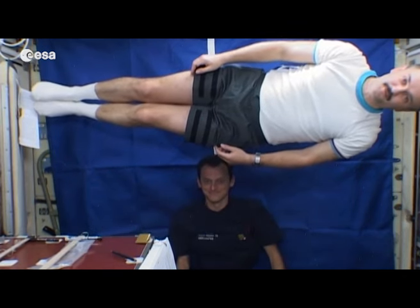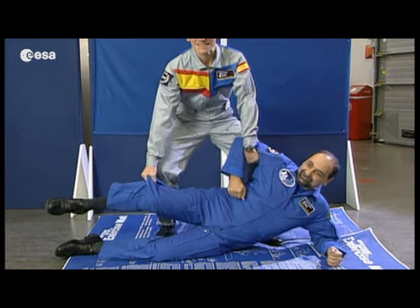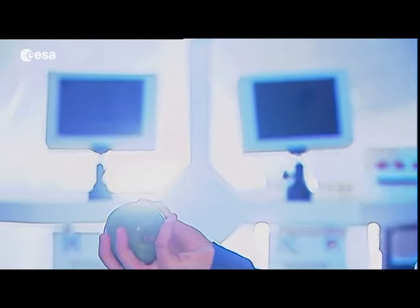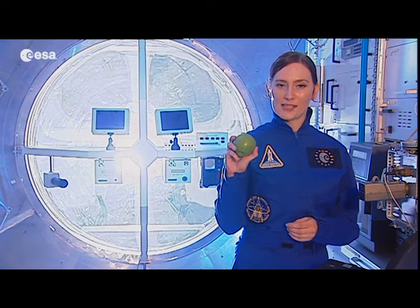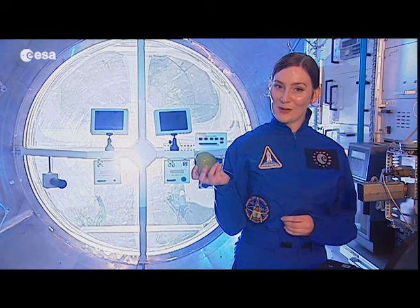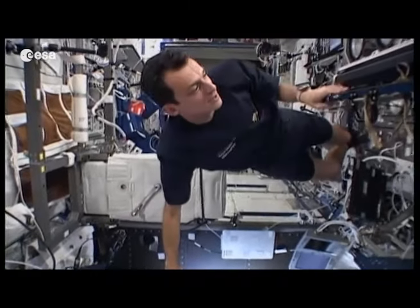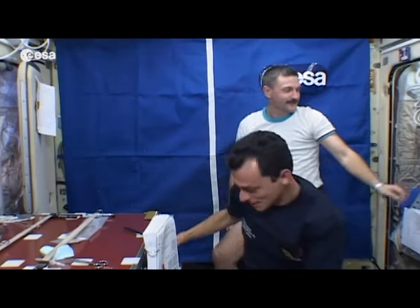Working out is obviously easy in a weightless environment — let's see you try that on Earth. Not so easy. That's the difference between mass and weight. Mass is the amount of matter in an object. Weight, however — the feeling of something being light or heavy — is caused by gravity acting on the object. Pedro and Alexander are floating in the ISS. Because gravity has no effect, they feel weightless, even though their mass is the same as it is on Earth.